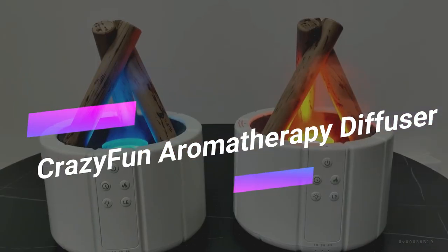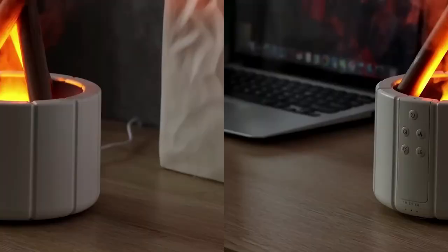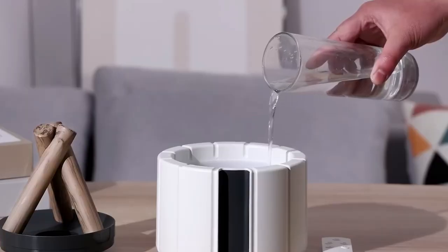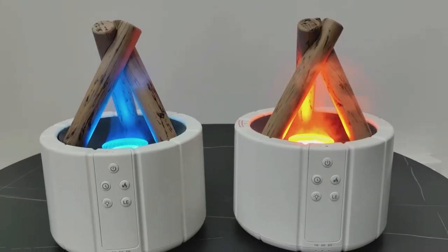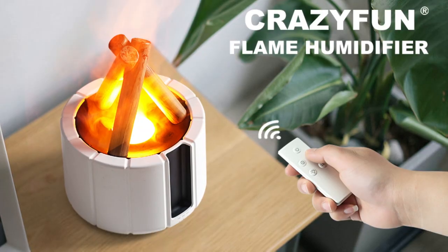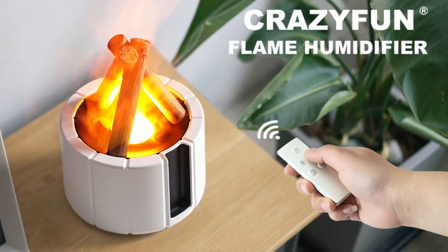Enjoy the outdoors without the nuisance of mosquitoes with this Crazy Fun Aromatherapy Diffuser. Simply add water, choose the mode, color, and running time using the remote, and let it create a mosquito-free atmosphere.